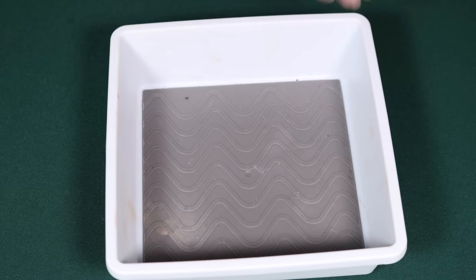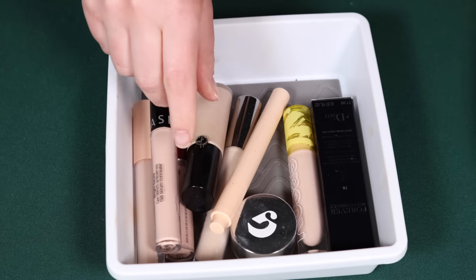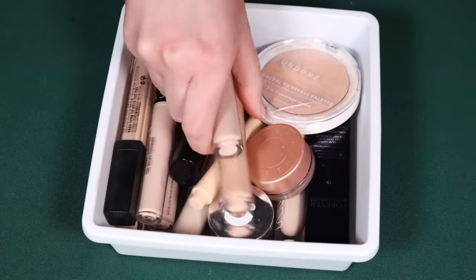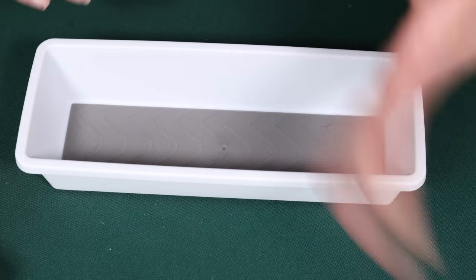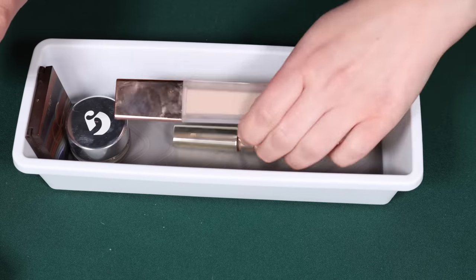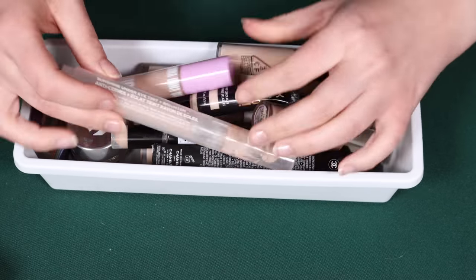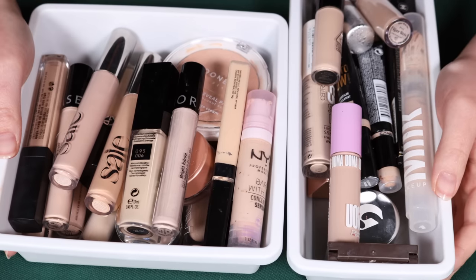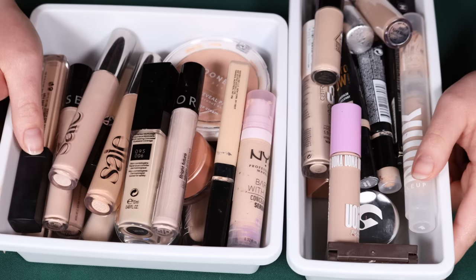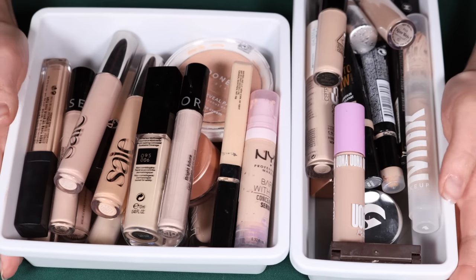So those are all the concealers I'm keeping — some staples, some makeup library items — and these are the ones I'm going to be decluttering. I hope you found this video helpful. I'll leave my next declutter video right over here for you guys in case you want to start watching. Make sure you're subscribed for my upcoming videos and I will see you all in my next one.